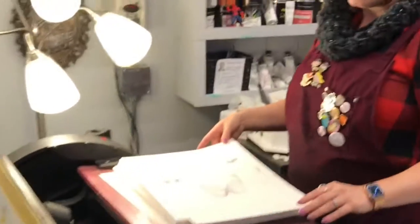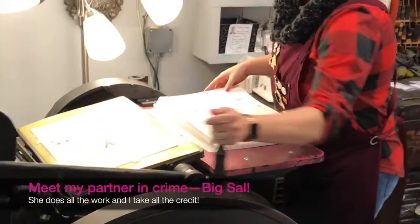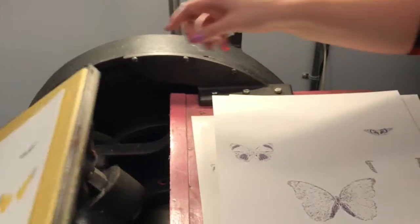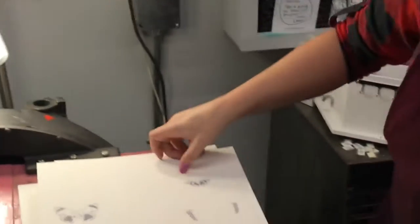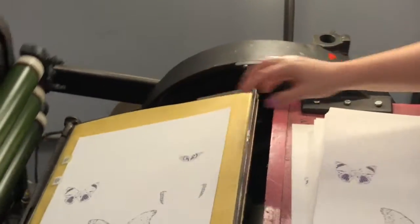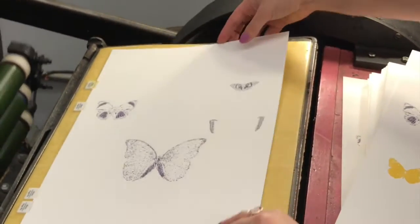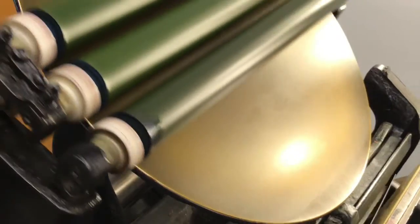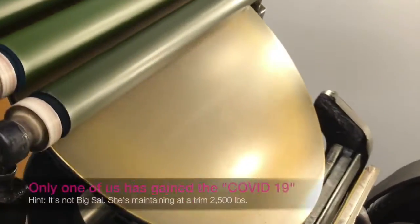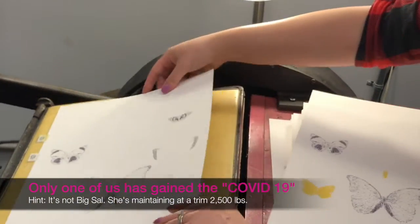Amy's going to get in and do some zoomy zoomy. This is Big Sal — Big Sal is a Chandler and Price platen press printing press. A lot of you have seen her in action before. She has been my partner in crime for — I can't believe it — six years. We rescued her in North Canton from the scrap heap. She is a Chandler and Price 12 by 18, which refers to the size of her chase, and she has been running with us ever since. She weighs about 2,500 pounds.